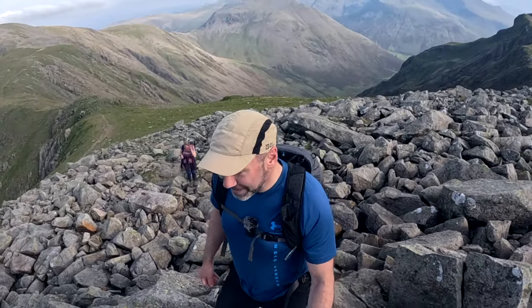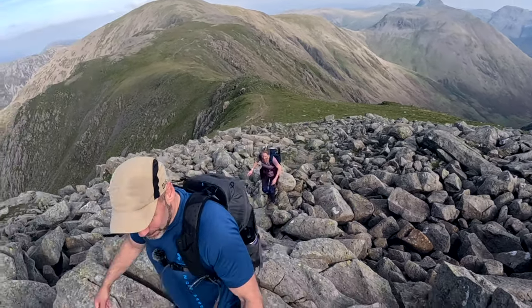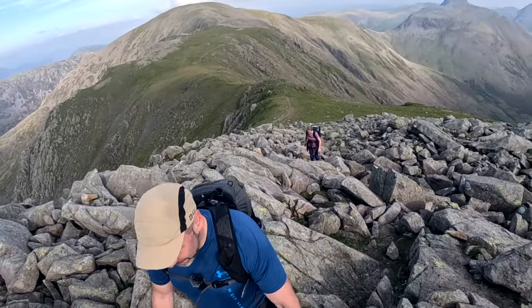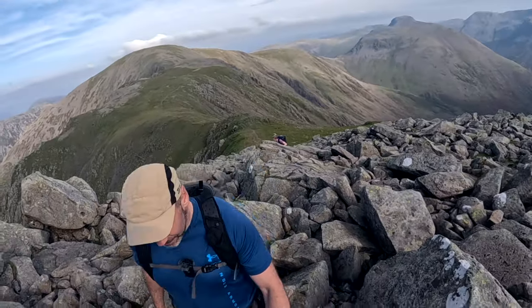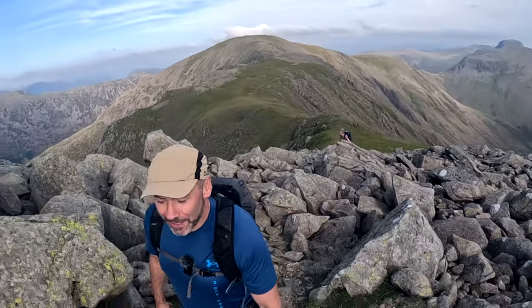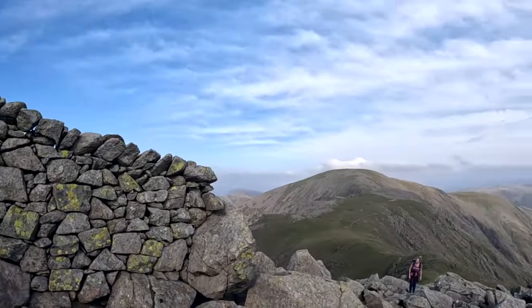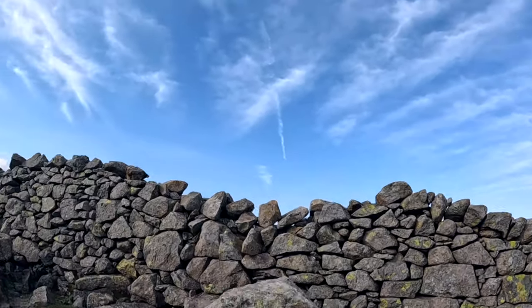We're on a bit of a mix today between boulder fields and some grass, so it's a varied walk — this doesn't go on too long. The boulders are actually quite big so that looks a bit intimidating, but it's actually all right. Right, get onto the wall now — so when you get to the top you see this wall side.